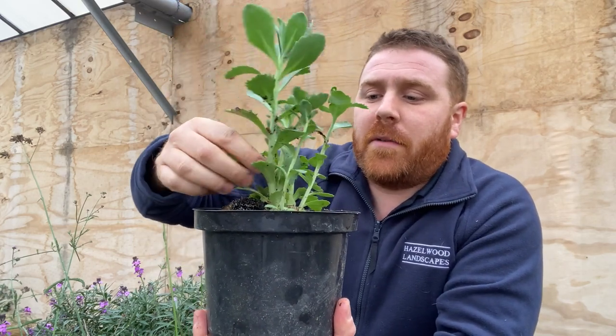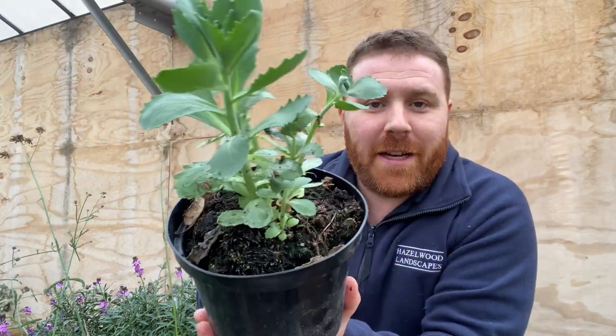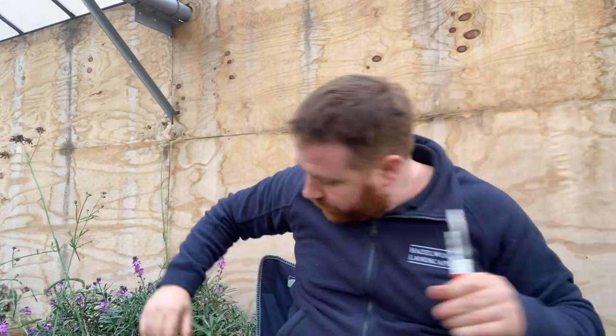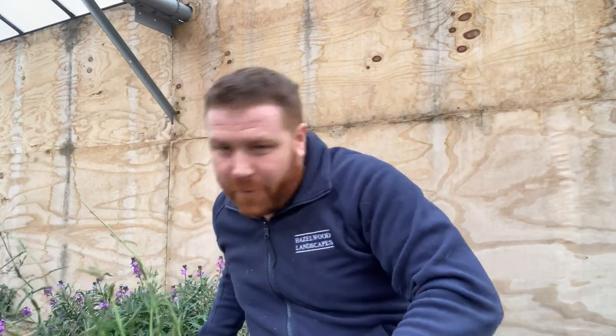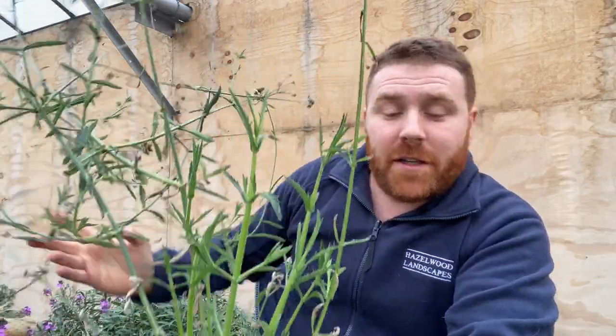These have got a bit of soil on where I've been watering them, but you can see it's now a completely different-looking plant. So not only the sedum — I'm going to show you a couple of other examples now.